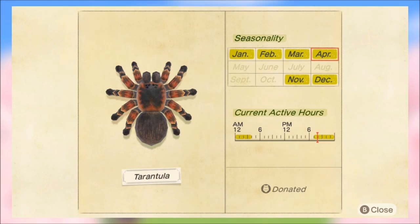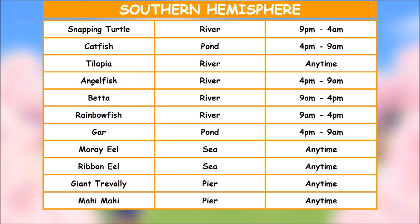For the northern hemisphere we're really not losing that many bugs and fish — four in total. But we are getting some amazing stuff in the month of May, which we'll go over in a future video. Now let's jump into the southern hemisphere.